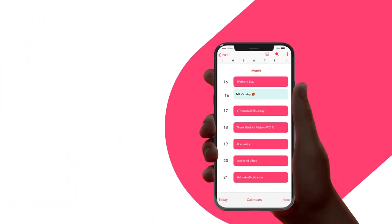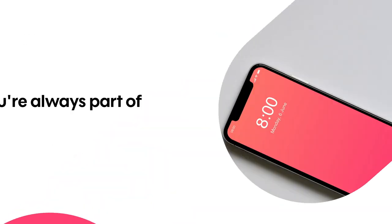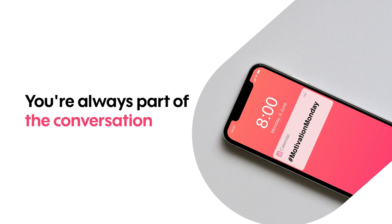Fill your calendar with post-worthy events like Father's Day, hashtag TBT, or International Coffee Day. That way you're always part of the conversation.